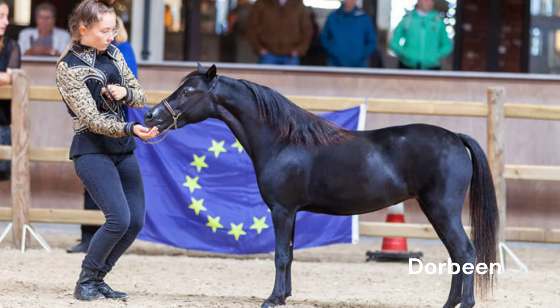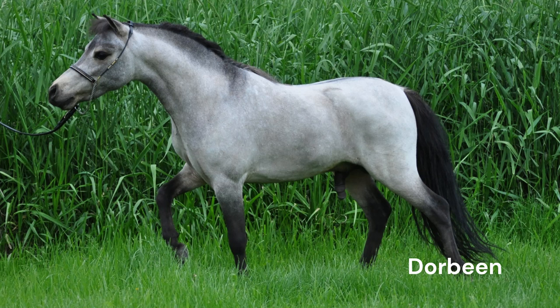Today, the American Miniature Horse is loved not only for its size but also for its versatility. They are used in various equestrian disciplines, including driving, therapy work, and as show horses. These little horses have a big heart. Small, manageable, and trainable, the American Miniature Horse is a testament to the versatility of equines. Despite their size, they carry the same majesty and grace as their larger counterparts, proving that good things indeed come in small packages.